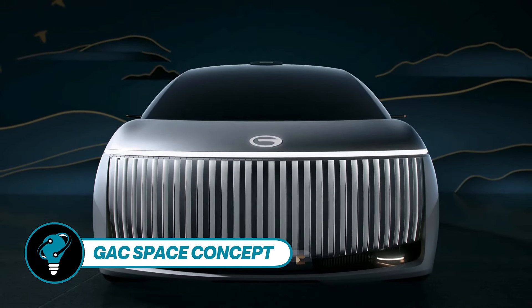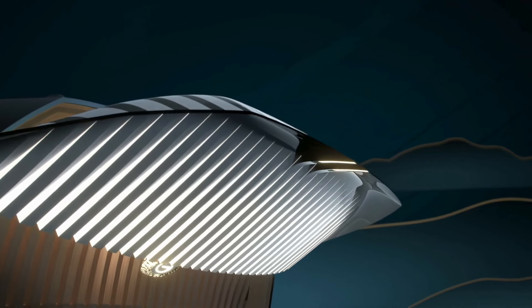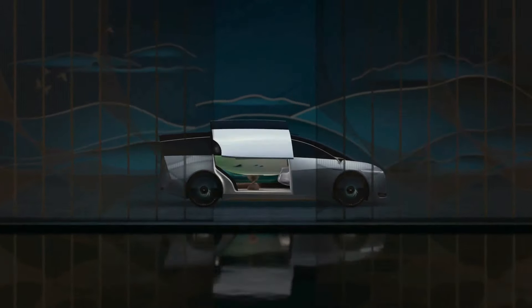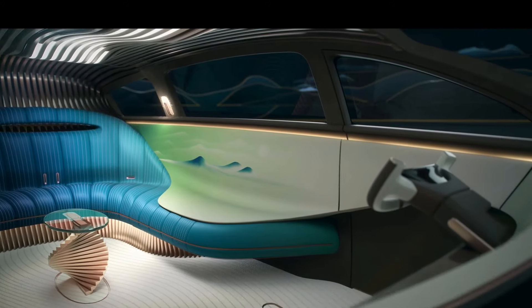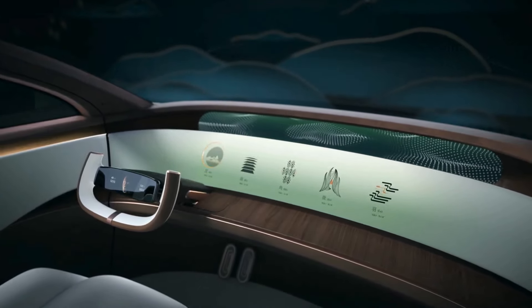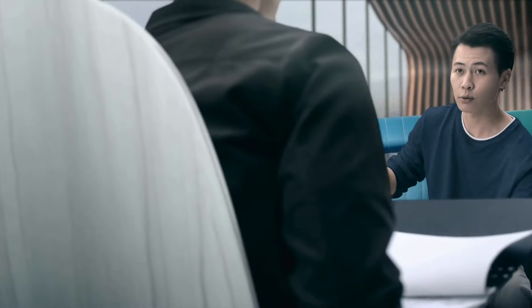GAC Space Concept introduces the ambitious expansion plans of the GAC Group, a Chinese state-owned car manufacturer already present in 28 countries with service centers. The company now sets its sights on global expansion, recently announcing an R&D center in Italy. At the forefront of this initiative is the unveiling of the Barchetta EV roadster concept, showcasing the company's innovation prowess.